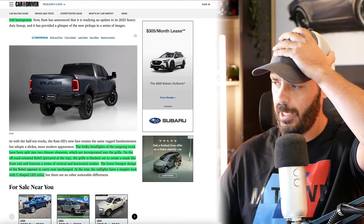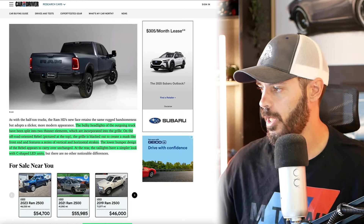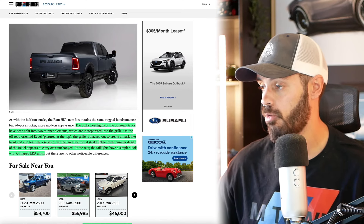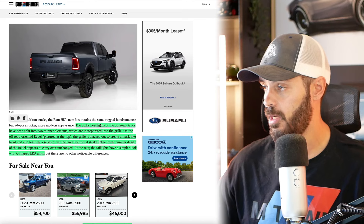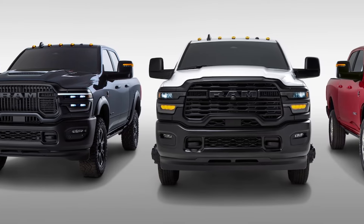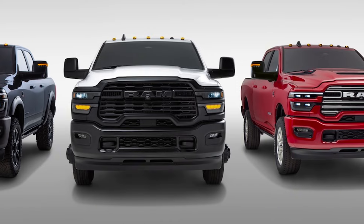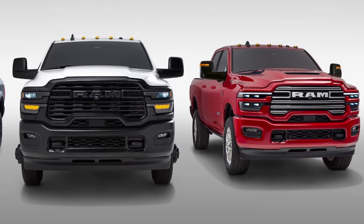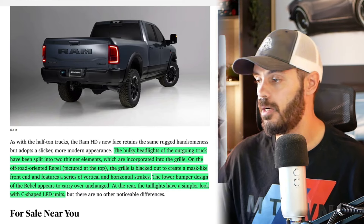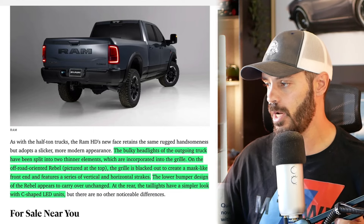The bulky headlights of the outgoing truck have been split into two thinner elements incorporated into the grille. On the off-road-oriented Rebel — definitely my favorite trim for the 2500 — the grille is completely blacked out to create a mask-like front end and features a series of vertical and horizontal strakes. The lower bumper design of the Rebel appears to carry over unchanged, which is fine because it still has a steel bumper down there.